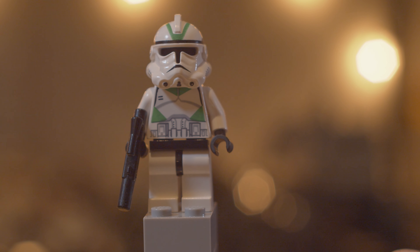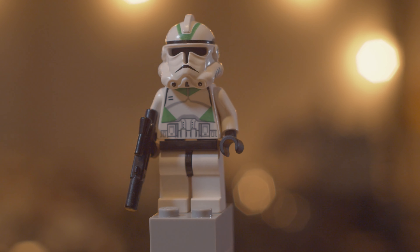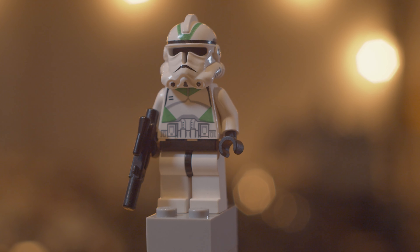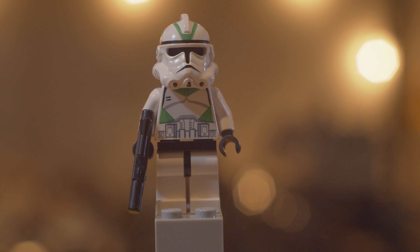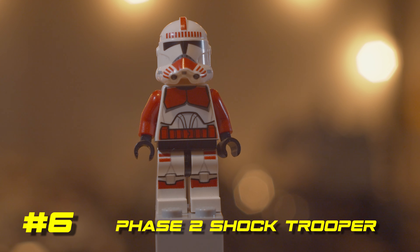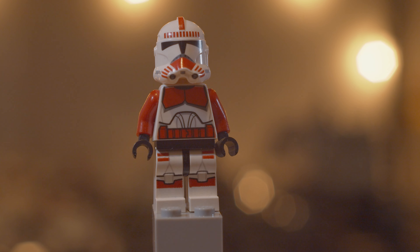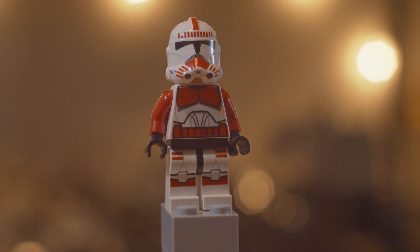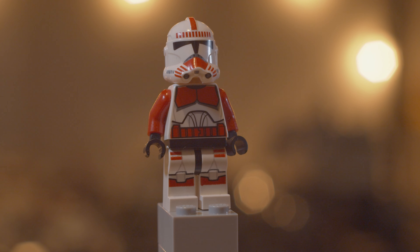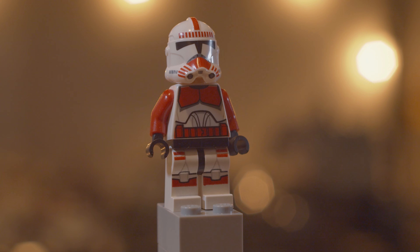Next we have the Phase 1 clone commander, which came out in 2013 in the AT-TE — the only set this one came in. This one goes for right about $25, and maybe upwards of $30 on BrickLink if you find it brand new, so it's a pretty expensive clone. This one isn't necessarily my favorite, but it came in only an $80 set, so if you really wanted it I guess you'd pay that. Just the fact that it was in such an expensive set is what makes this one as expensive as it is.